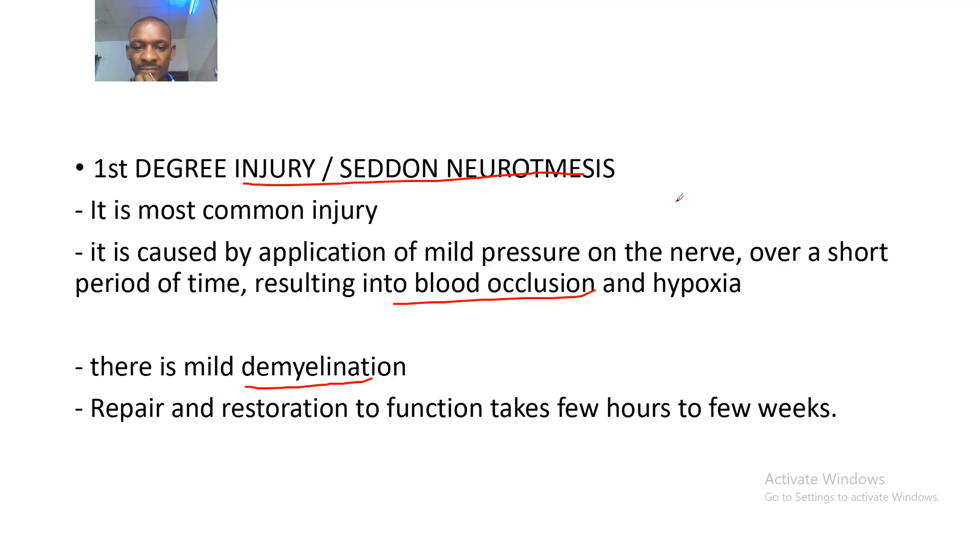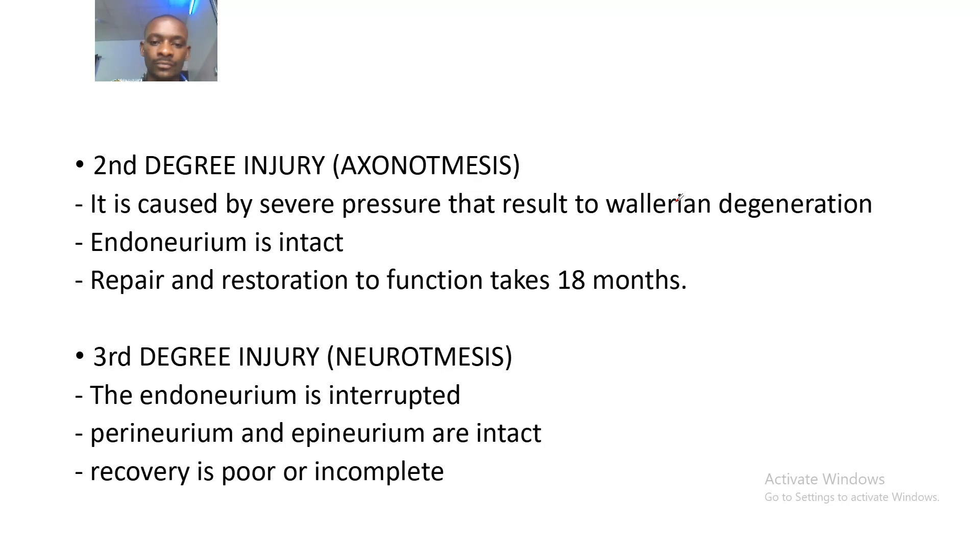The second degree of nerve injury is axonotmesis. It is caused by severe pressure that results in Wallerian degeneration — I'll be making a video on Wallerian degeneration. The endoneurium, which is the innermost part of the nerve, is intact, and repair and restoration to function takes about 18 months.